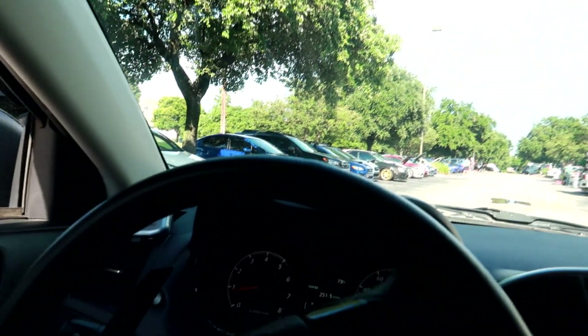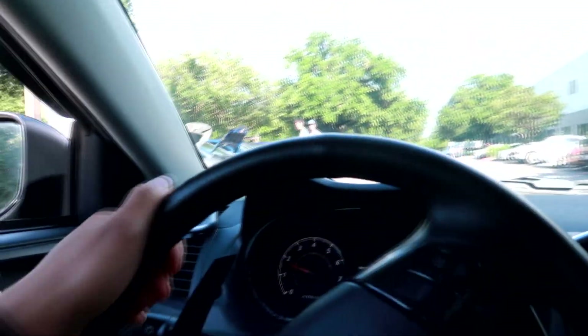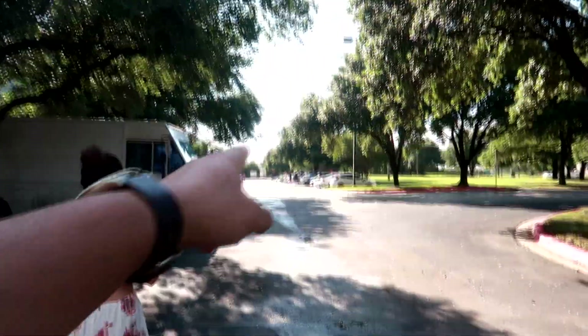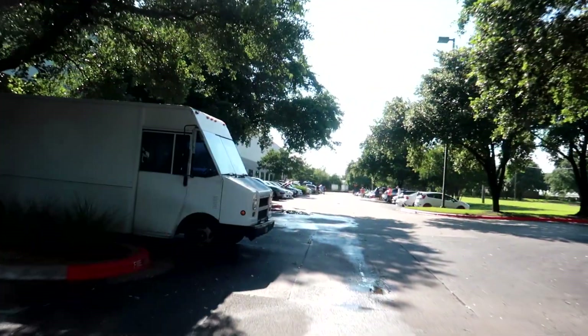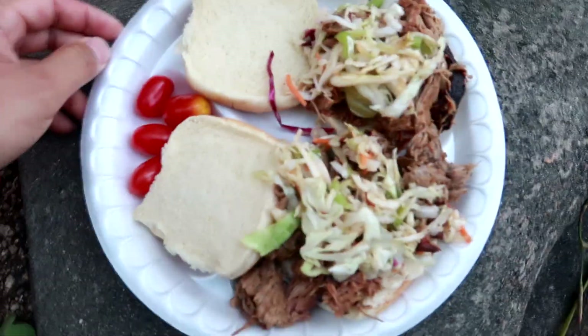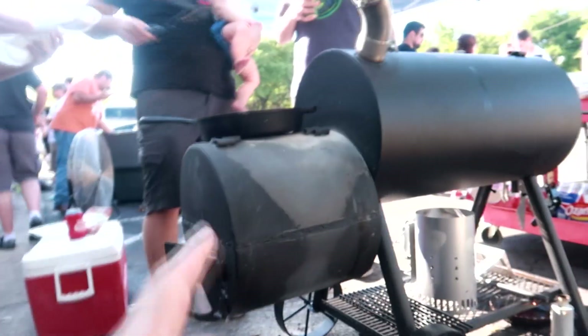We're just pulling into the Cop Tuning car meet location at Cop Tuning headquarters. As usual, a bunch of Subarus. Nice Porsche 911, people already waiting in line. We got here a little late. I don't know where my buddy Steven went in the Mercedes — he probably parked back there. Let's walk towards where the food is and grab some before it runs out. This month they have burgers on the grill, pulled pork, and some veggie burgers being grilled as well.